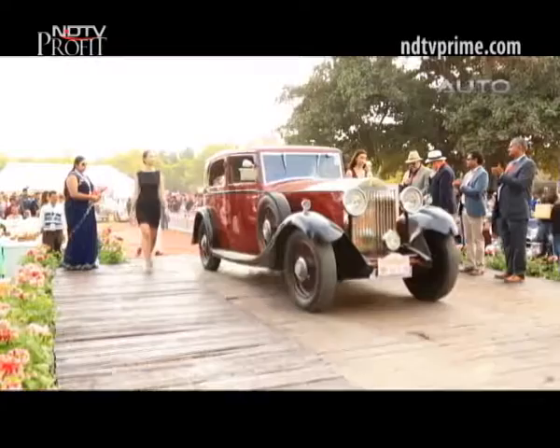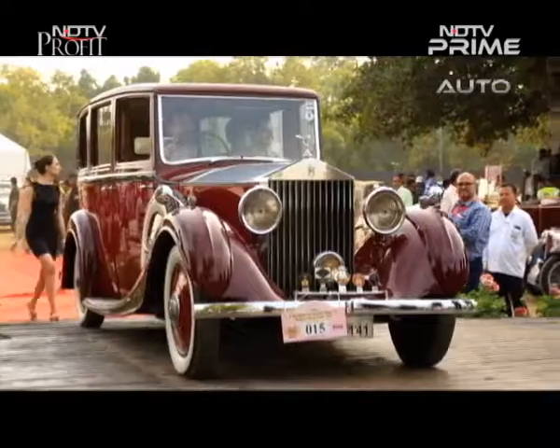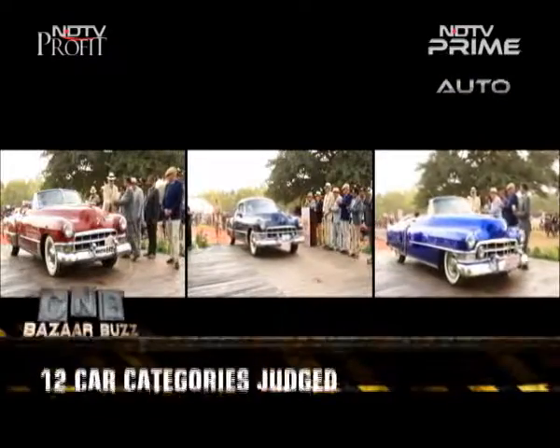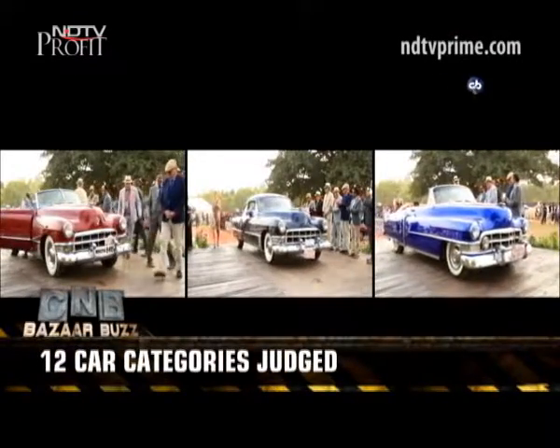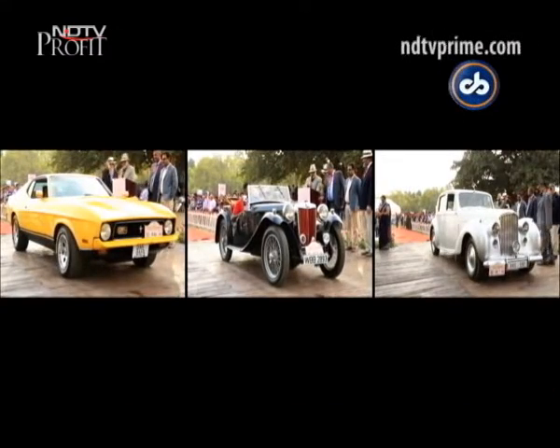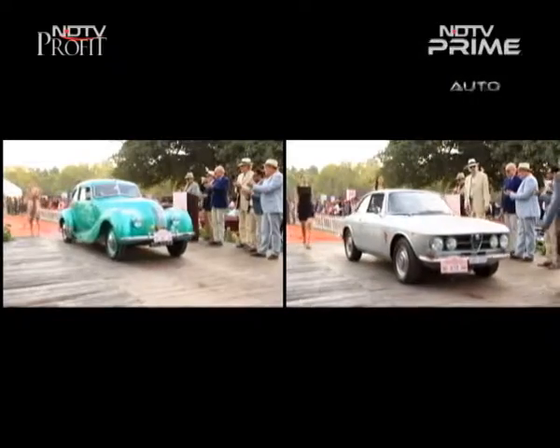Events like the 21 Gun Salute Rally give owners a chance to showcase their cars and the general public a chance to see the real essence of motoring from the glory days. We hope to see many more of these in the future to keep the historic car movement going in India.